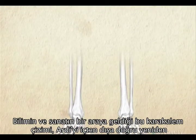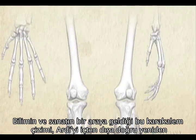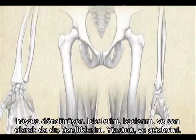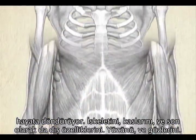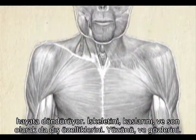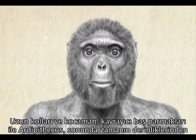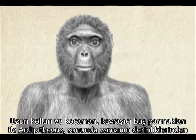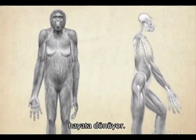Drawn in charcoal, this fusion of art and science resurrects this creature from the inside out — from her skeleton to her muscles and finally to her outer features, her face and her eyes. With her long arms and grasping big toes, Ardipithecus finally emerges from the shadows of deep time.